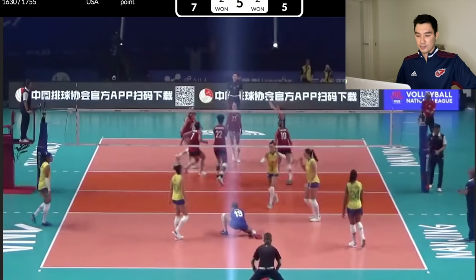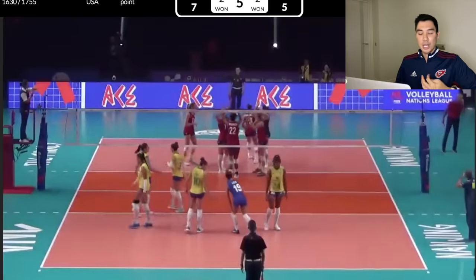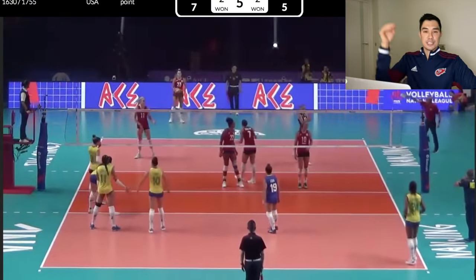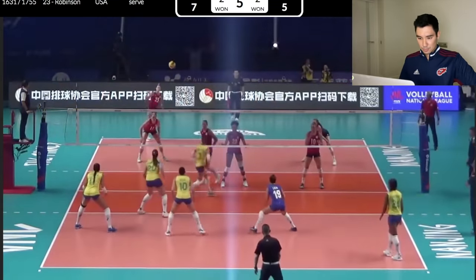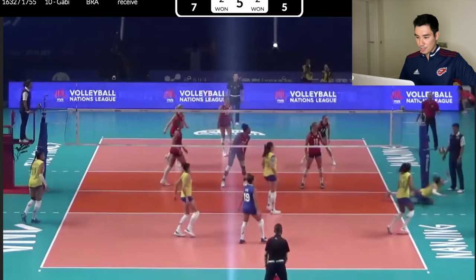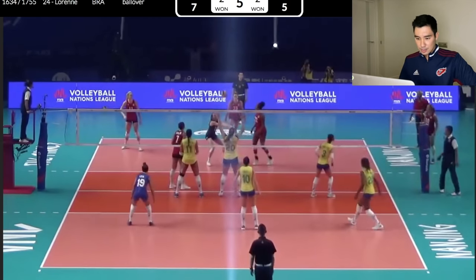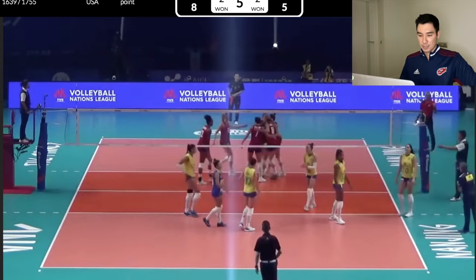Nice serve. That libero has so much core — I'm surprised that USA hasn't tried to make her work a little bit more. But that was a great serve that just dove. Did you see that? Another great save! There's that offense. Great set, Lauren.